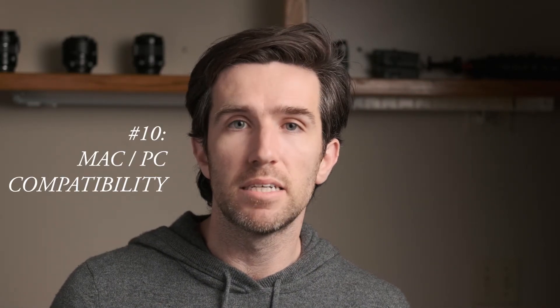And finally, number ten — last but certainly not least — is Mac and PC compatibility. A number of differences do still exist between those versions, but that gap is closing all the time. In addition, if you're just starting out, those differences won't be as apparent to you as someone who uses the tool day in, day out and expects things to be where they are.